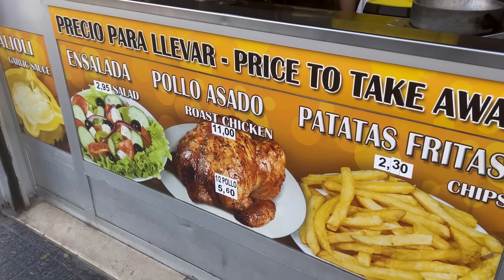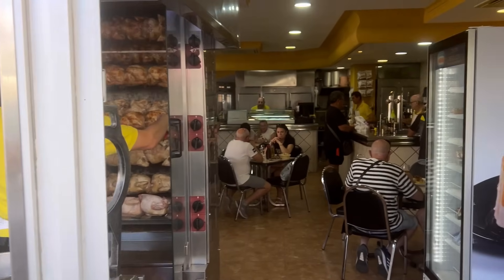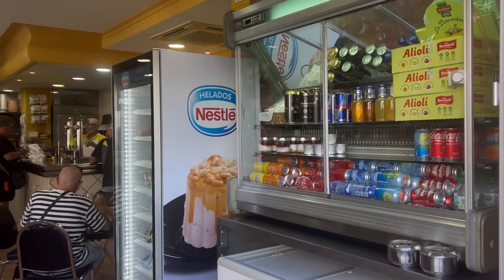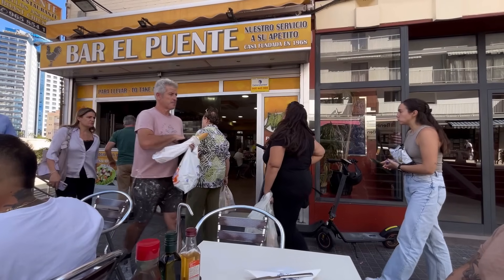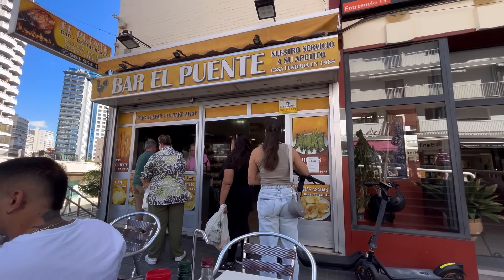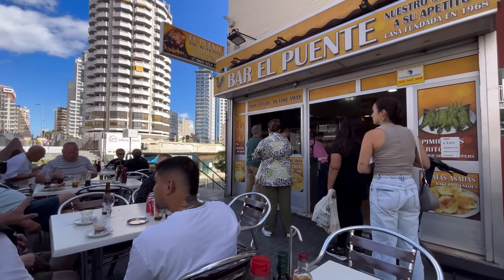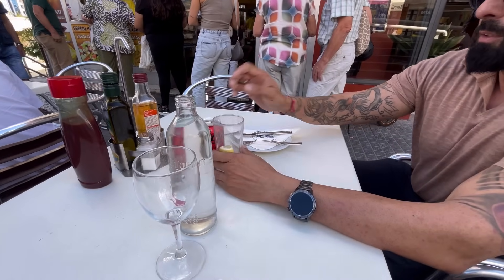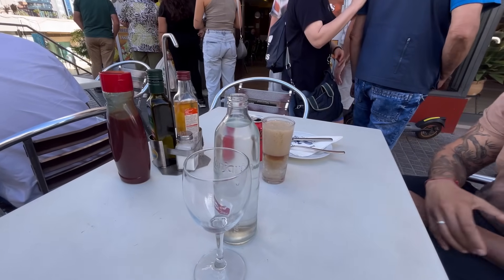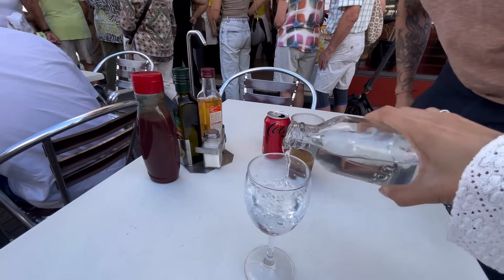This is how the place looks. They show you takeaway prices, which are slightly higher because they include boxes and bags. Inside there are around eight tables. They have alioli — a garlic mayo — all the typical drinks, tortilla, different types of snacks, plus the takeaway window where you can get everything including grilled pimientos de padrón, which are like Italian long peppers, and much more. We've ordered drinks: one Coca-Cola Zero and a slightly bigger bottle of still water.